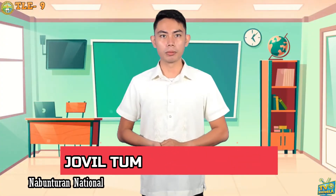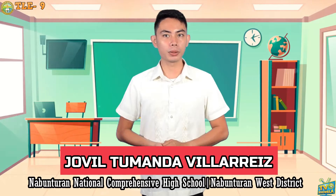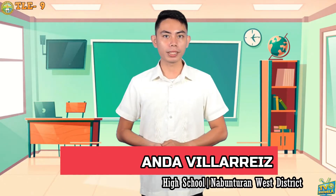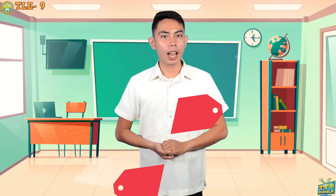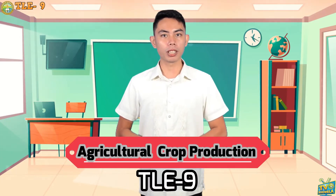Good day to our dear learners of TV Escuela, DepEd Davao de Oro. I am Teacher Joville Tumanda Villariz from Nabunturan National Comprehensive High School of Nabunturan, West District. And today, I will be your teacher in TLE 9 Agricultural Crop Production.